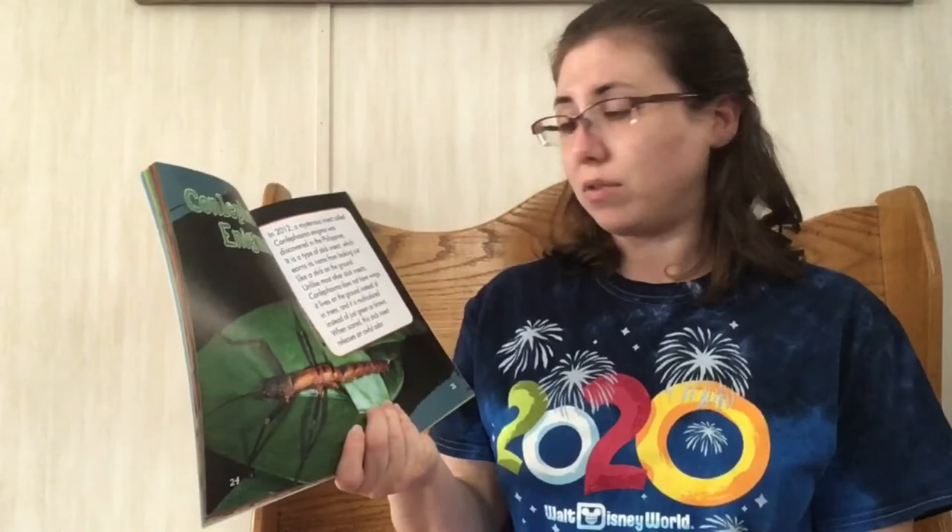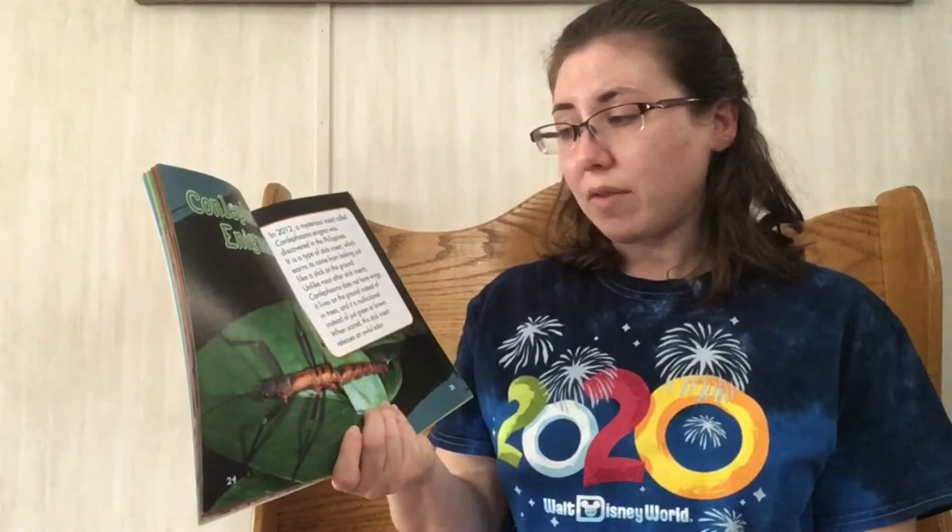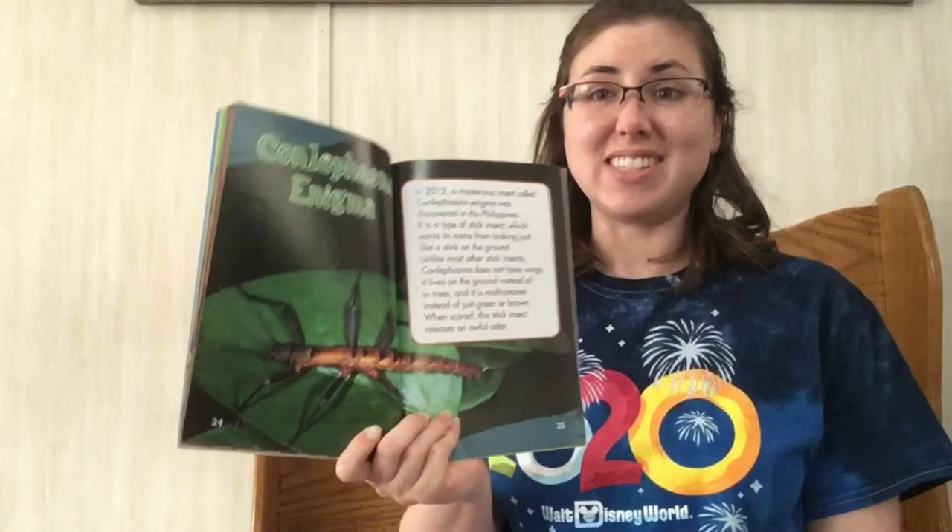The conlafasma enigma. In 2012, not very long ago, a mysterious insect called the conlafasma enigma was discovered in the Philippines. It's a type of stick insect, which earns its name from looking just like a stick on the ground. Unlike most other stick insects, conlafasma does not have wings. It lives on the ground instead of in trees, and it is multicolored instead of just green or brown. And when scared, this insect releases an awful odor.